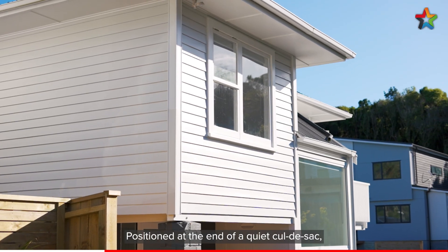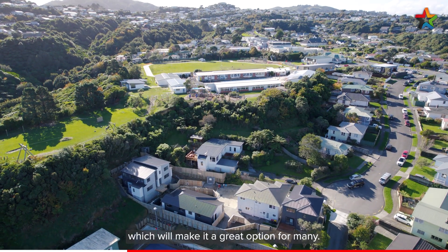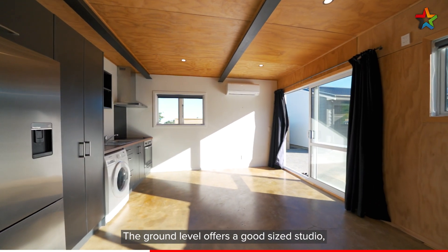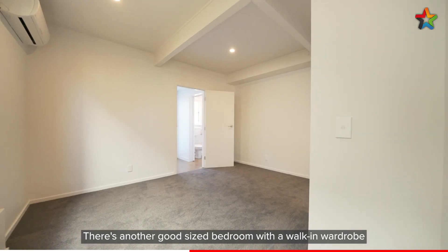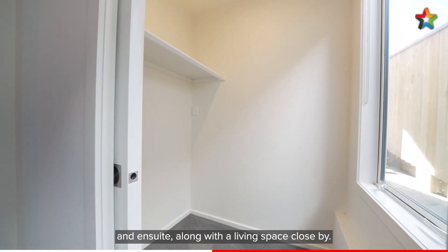Positioned at the end of a quiet cul-de-sac, this impressive property has a unique setup which will make it a great option for many. The ground level offers a good-sized studio equipped with its own kitchen, bathroom and tasteful design. There's another good-sized bedroom with a walk-in wardrobe and ensuite, along with a living space close by.